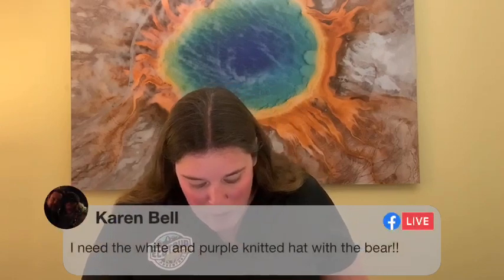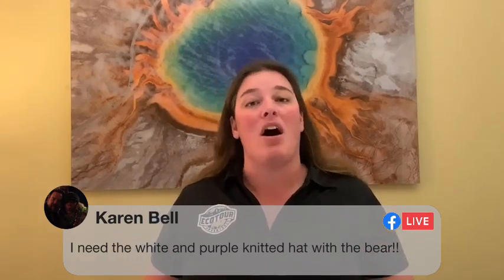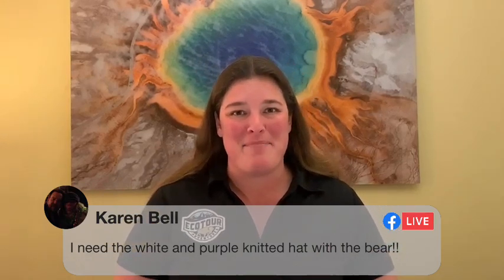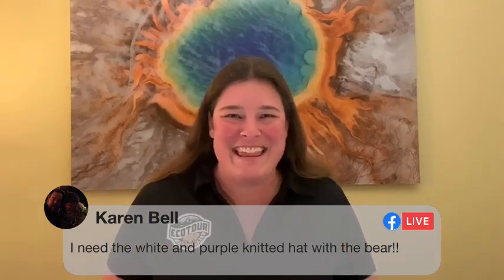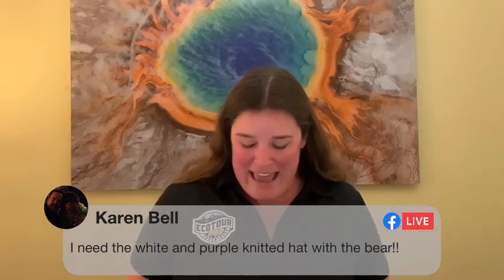Karen says she needs the white and purple knitted hat with the bear. Karen, we'll ask if Elise can get some of those up. If you want one, go ahead and get on our store and dictate that you're looking for white and purple as a color — I'm sure Elise will whip you right up. If you haven't checked out Elise's awesome knitted hats, do take a look. Elise was also the one who had the images of 610 this week.